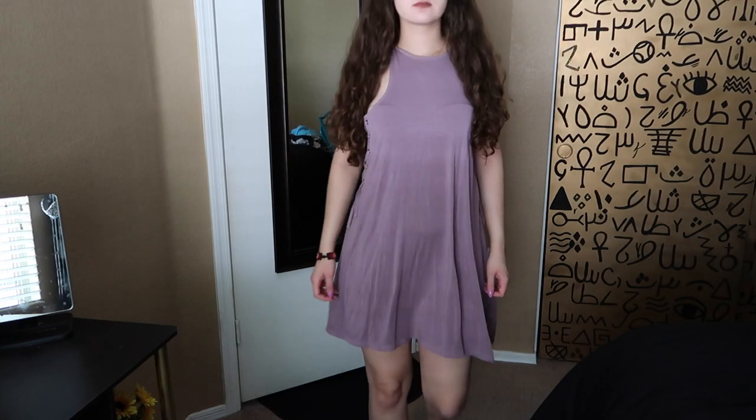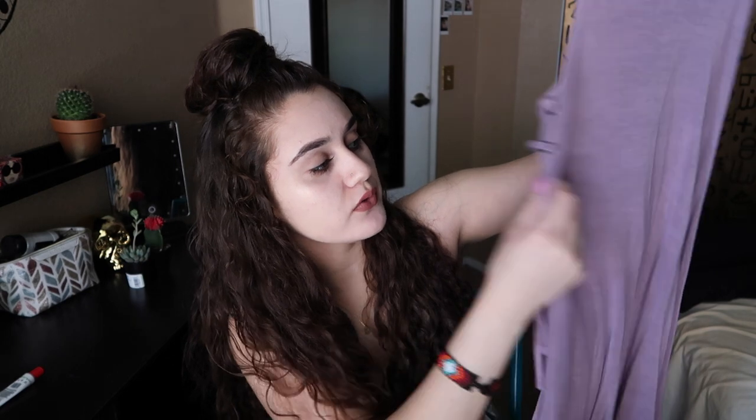The next thing that I got is this dress from American Eagle. I love this dress because on the sides it has this really cute lacing on both sides, and it's just really flowy and nice. You could tie it on the side — it looks super duper cute.